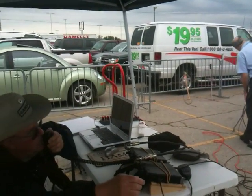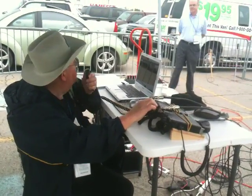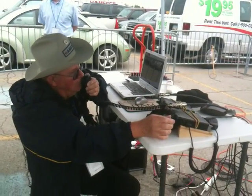Just barely can copy — the W-6Z something — I didn't get all of the call. We're just about... we've still got some angle, but we're getting almost down to the truck. W-5IU.